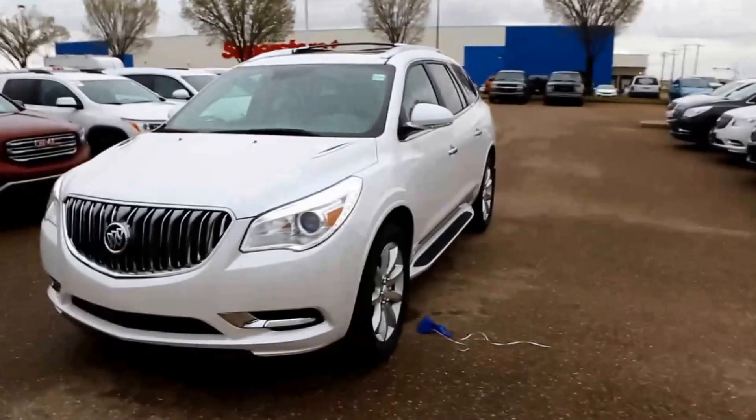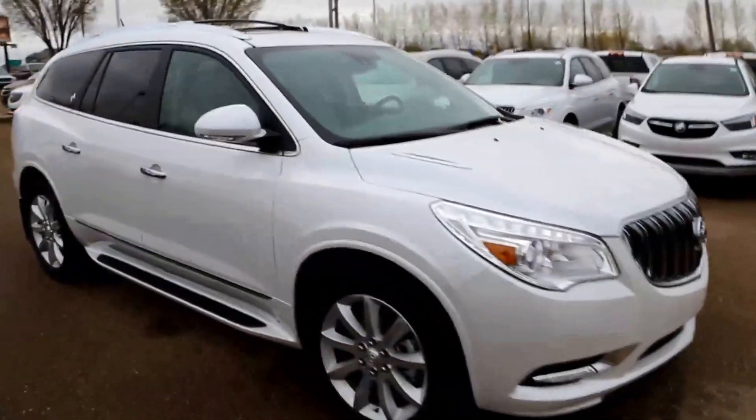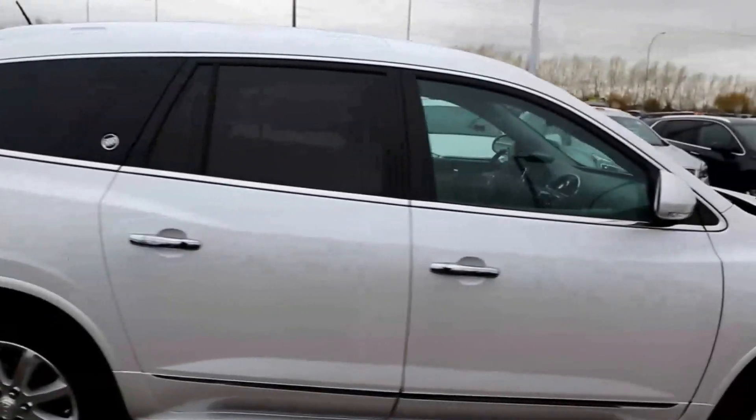It's a 2017 Buick Enclave Premium here at Davis Buick GMC in Medicine Hat, Alberta. Come on in today and take this vehicle for a test drive.